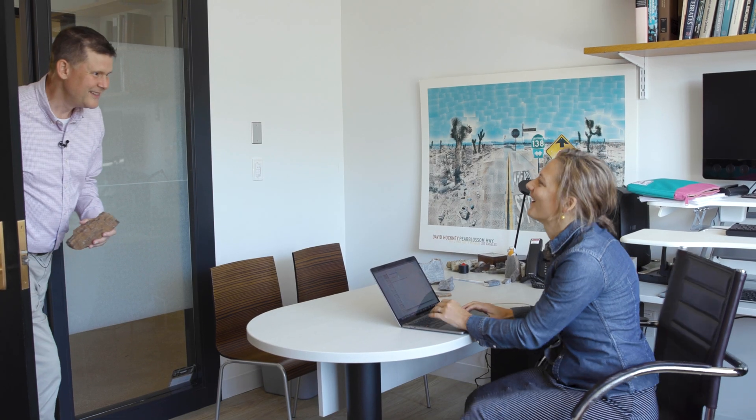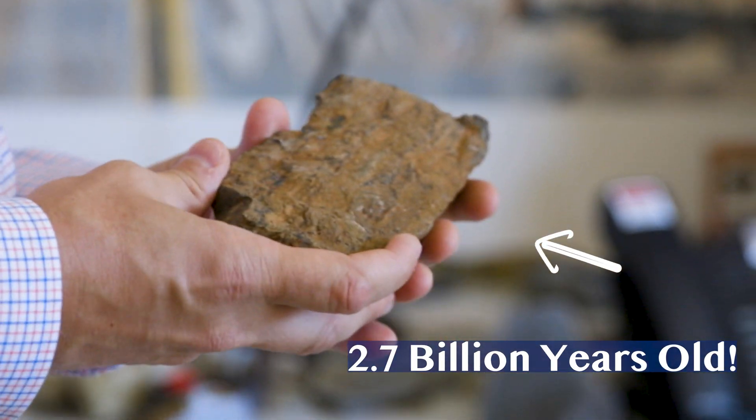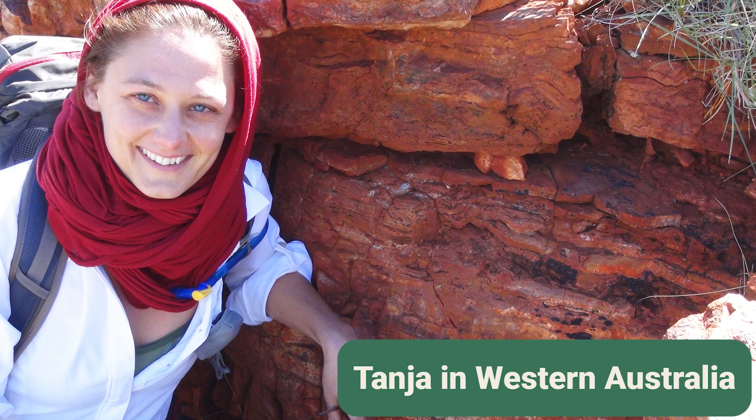Hey, Tonya! Good to see you. Thanks so much for having us here at MIT. Everybody, I'm with Tonya Bozak. Tonya is a professor of Earth and Planetary Sciences here at MIT. We brought this rock from the studio — I know you know this rock because you gave it to me. I didn't want to give away all the surprises back in the studio, but I want you to tell our viewers what is special about this particular rock.